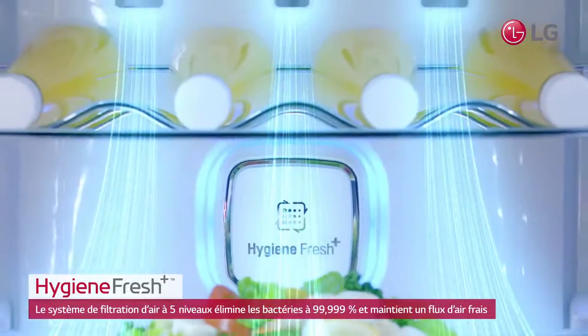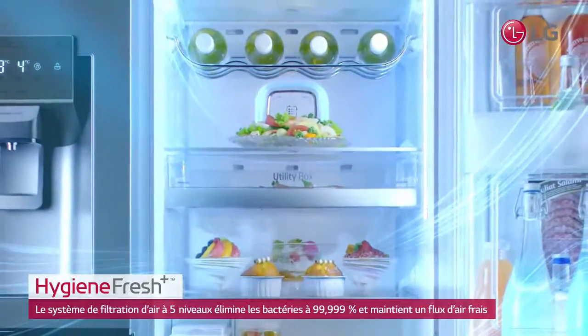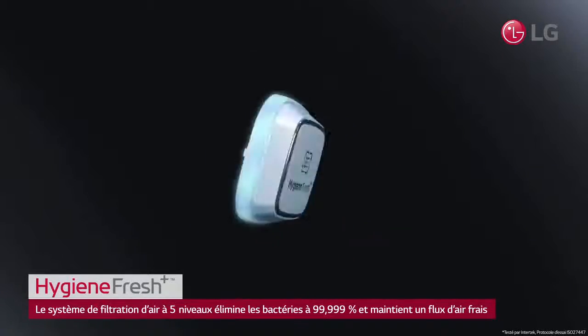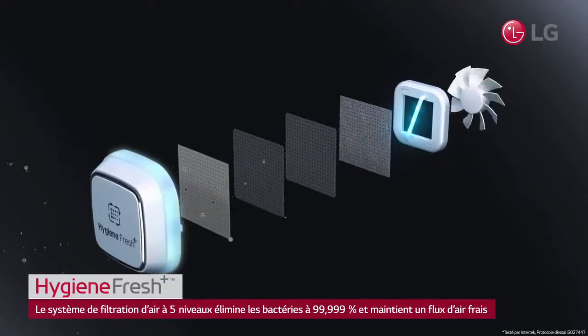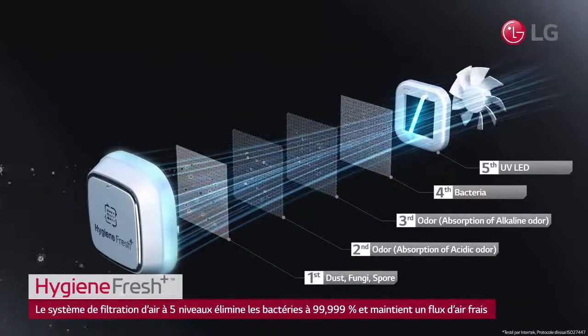LG's Hygiene Fresh boasts a powerful fan that filters bacteria and odor-causing particles, which are eliminated through a five-step filtration system, including two antibacterial filters, two deodorization filters, and a UV LED.